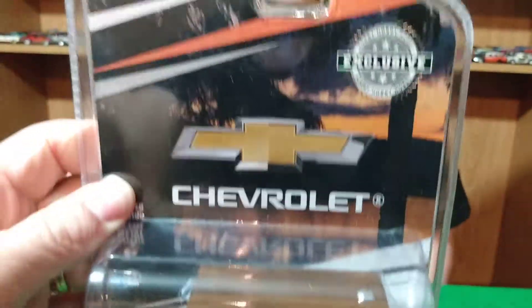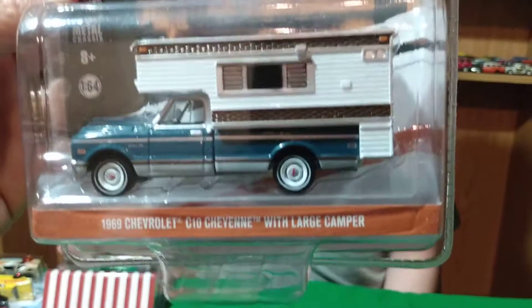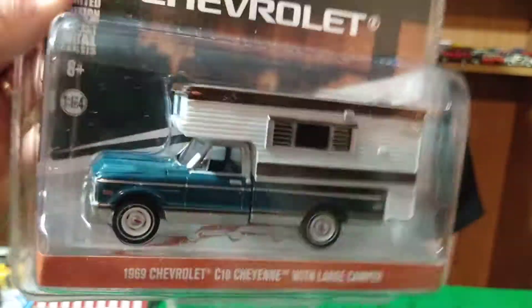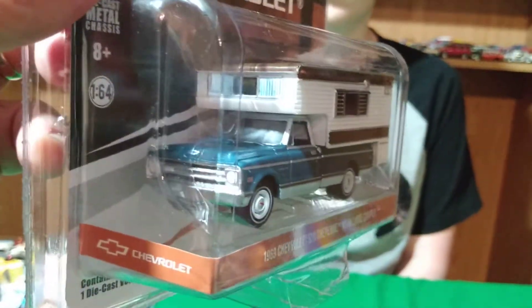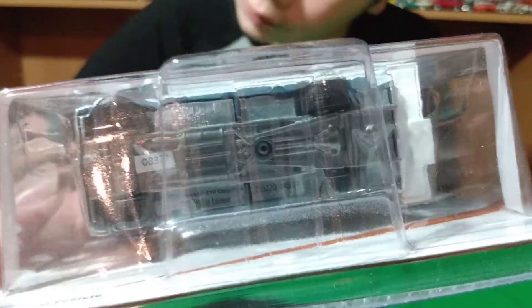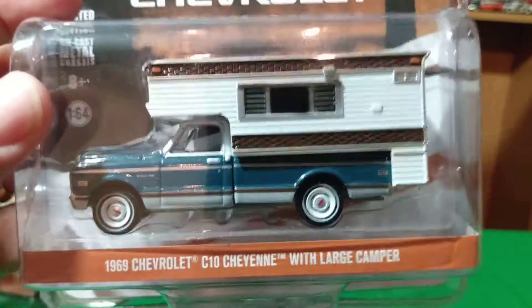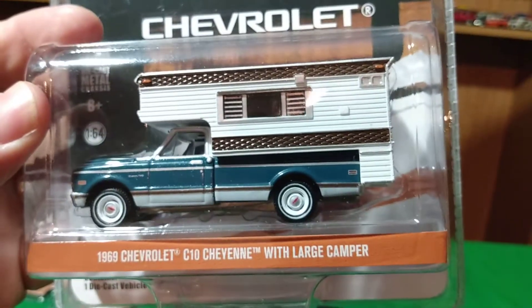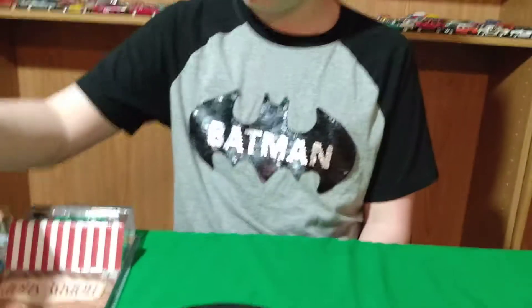This should be a nice one to do a video on. And then this one here I grabbed too — exclusive '69 Chevy C10 Cheyenne with the camper. Second one. I have another one of these camper trucks — these are pretty cool. That would be a nice one to do a video on, one of these days we'll do a video on these old Chevy trucks. This one's blue and white — that's a pretty cool truck.